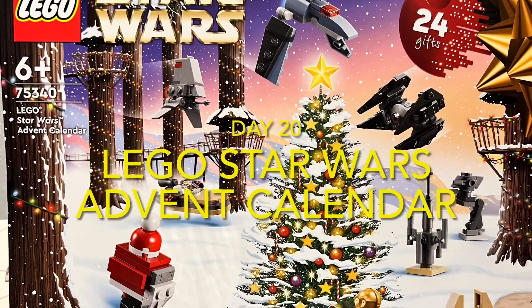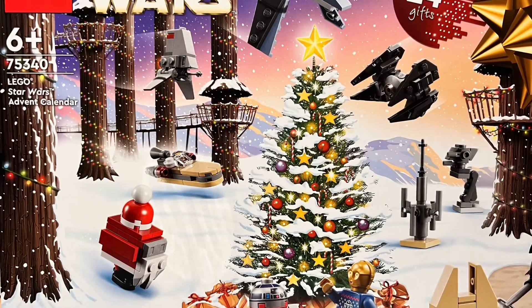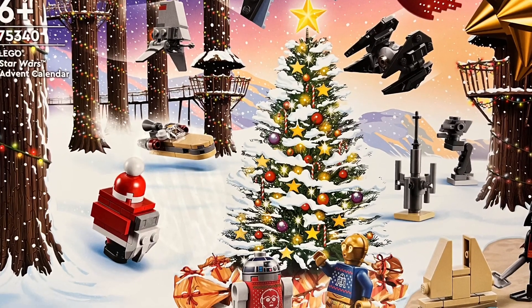Hello and welcome to day number 20 of the LEGO Star Wars Advent Calendar. Without further ado, let's find that 20th door, shall we?